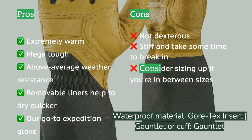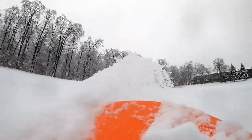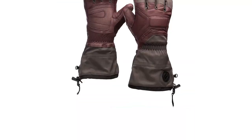The Guide features removable liners which makes drying them a breeze, while the molded EVA foam padding on knuckles and fingers adds protection and warmth. They are also super sturdy and easily among the most durable gloves we reviewed. While they can still perform many tasks, it's obvious that these gloves aren't as dexterous as most gloves out there.